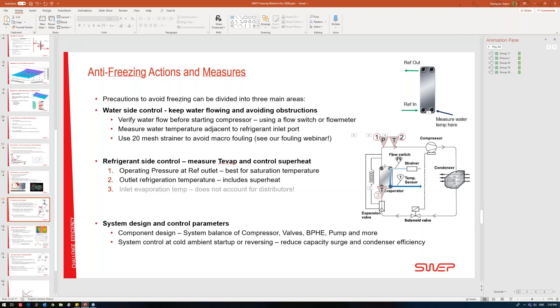Will SWEP do a webinar on operation with blend refrigerants and temperature glide on a BPHE? We already have webinars on SWEP's approach to new refrigerants, and our YouTube channel SWEP MC has content on calculating with azeotropic or glide refrigerants. As new refrigerants like R454B come along with glide, we will continue to develop more content on that topic.